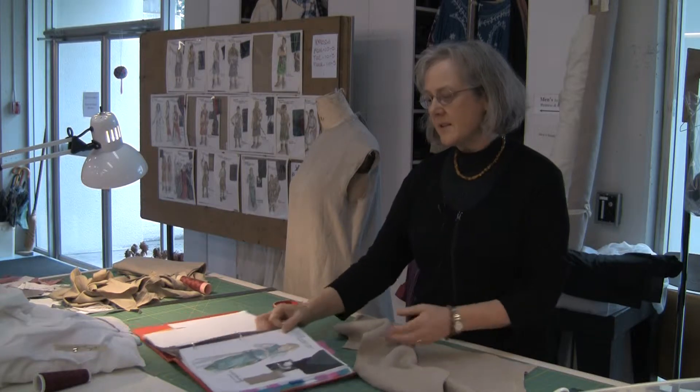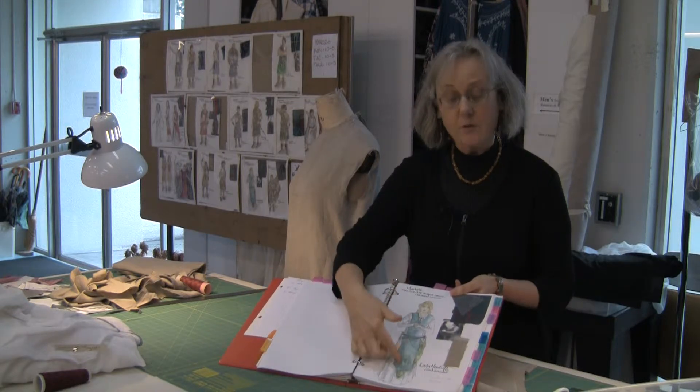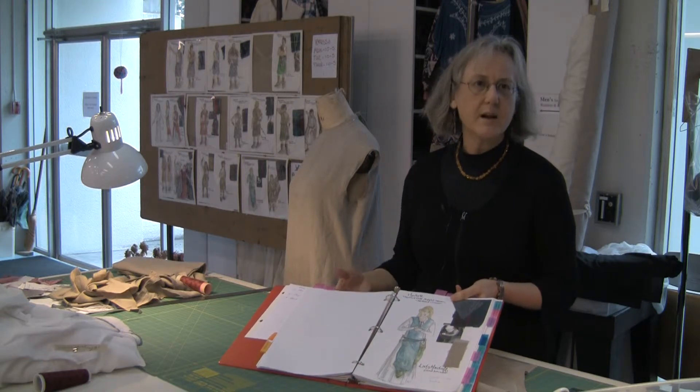You can see in this sketch here that I have one, two, three different elements on the costume. At the moment I don't have the material for this top element, so I'm working on the underdress. As soon as I get the material for the top element, then I'll make it up, and then we'll call the actress in for a fitting.